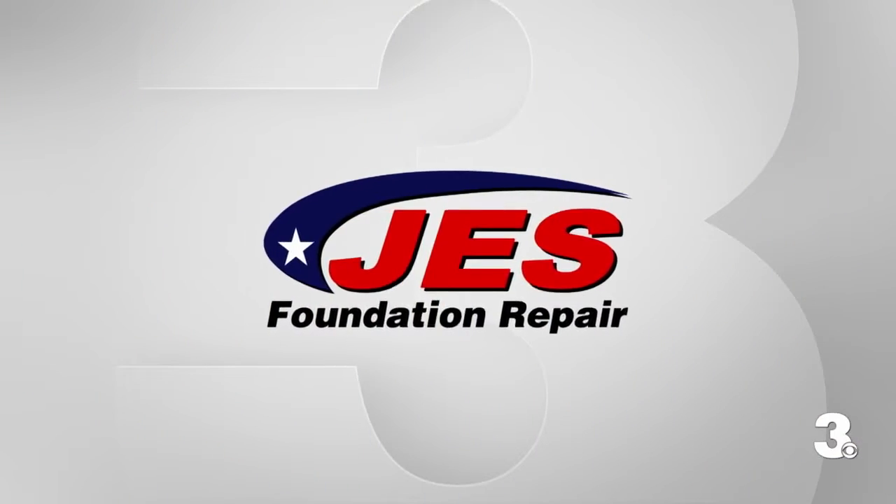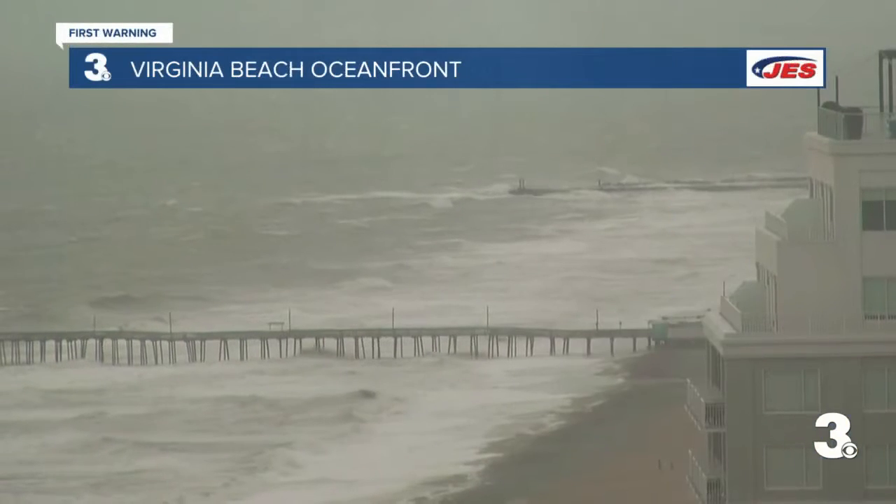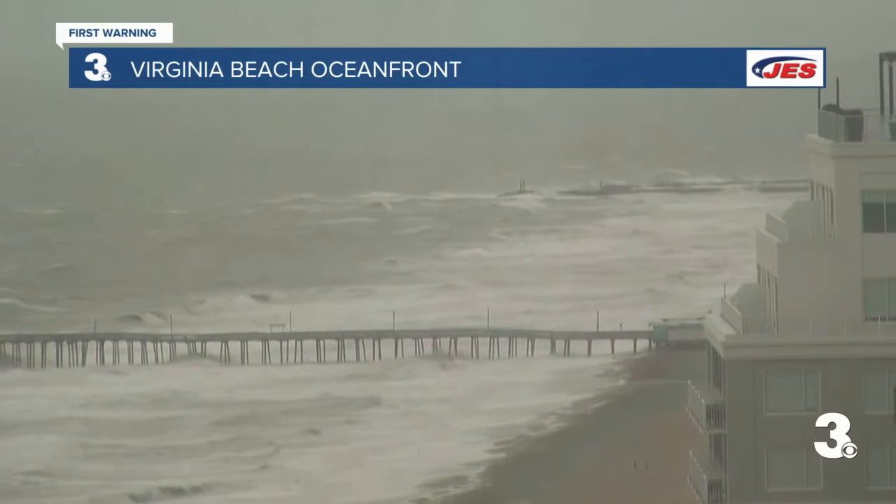From the WJES First Morning Weather Center, here's meteorologist April Loveland. Well, the ocean is angry this morning. Let's take a live look over the Virginia Beach Oceanfront — not the place to be today, not anywhere near the water, even though we do see some people kind of walking along the coast there.